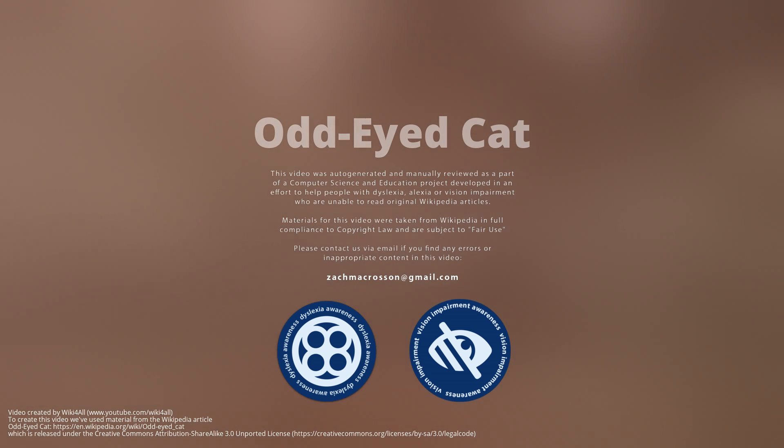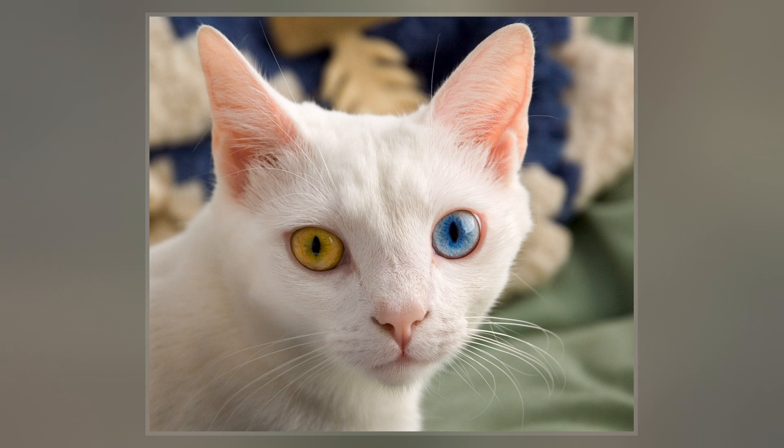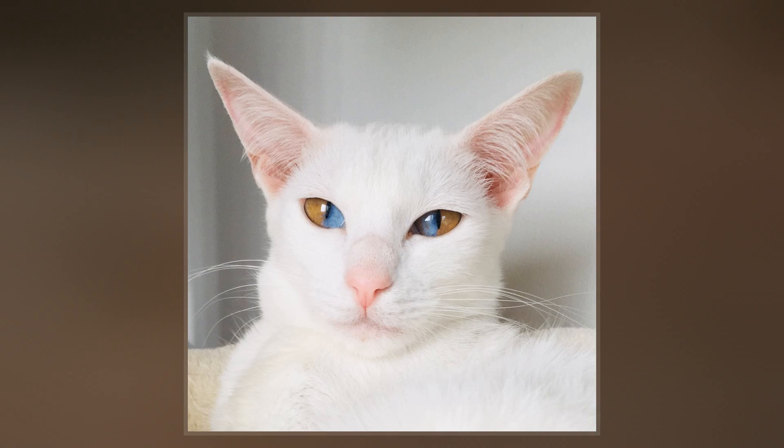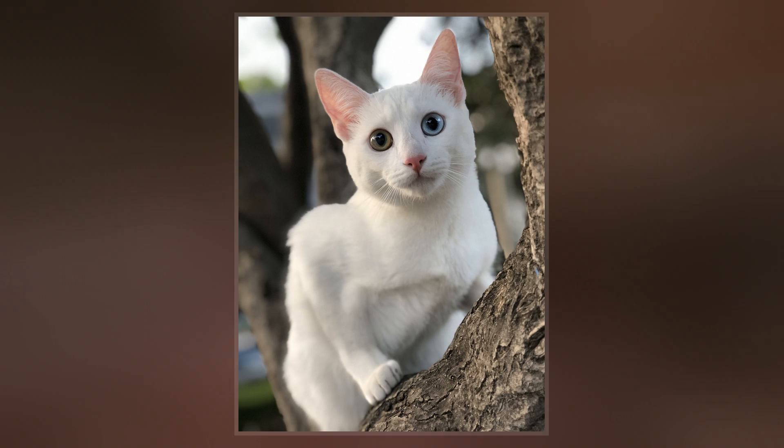An odd-eyed cat is a cat with one blue eye and one eye either green, yellow, or brown. This is a feline form of complete heterochromia, a condition that occurs in some other animals, including humans. There is also partial heterochromia, where there can be one blue eye and one eye that is partially blue and partially another color.